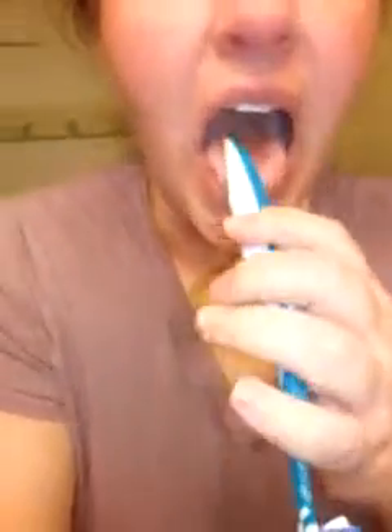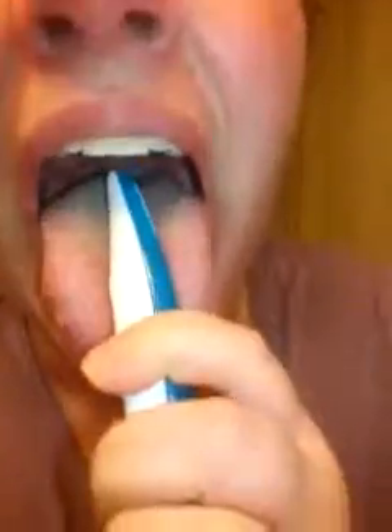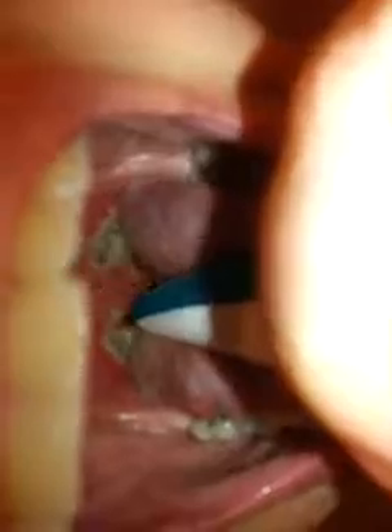So here we go. You can see it's kind of phlegmy back there. You can actually see a lot of saliva back there — so that's why I'm drinking a lot, trying to drink a lot.